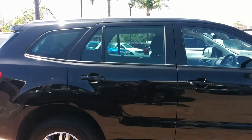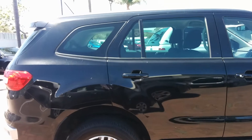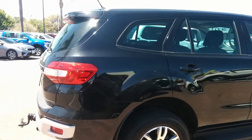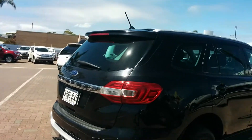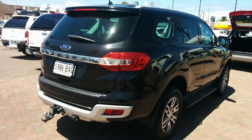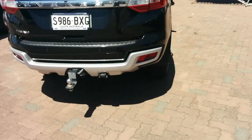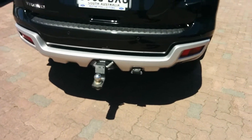It has your SYNC 3 technology, so satellite navigation, reverse camera, power tailgate, leather-wrapped steering wheel. There's a five-star ANCAP safety rating.